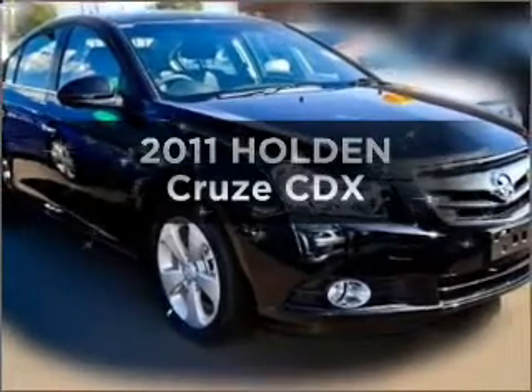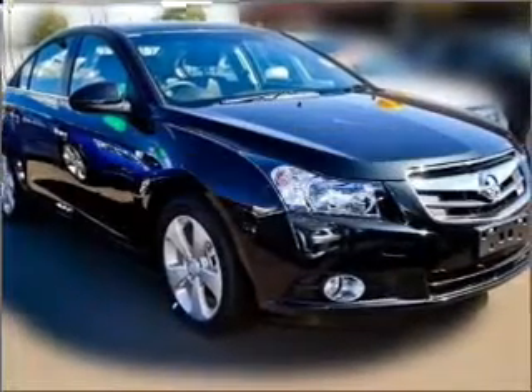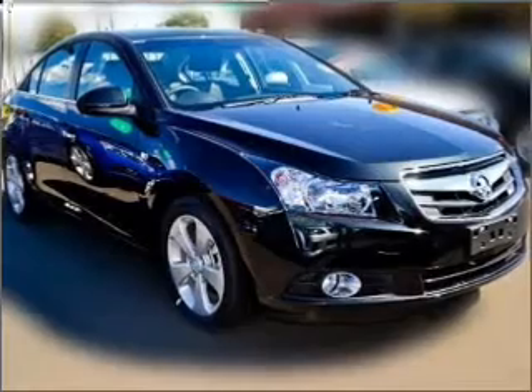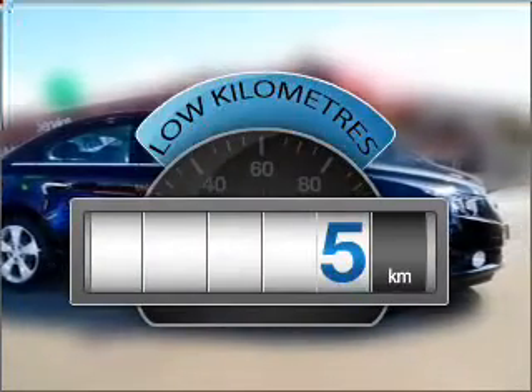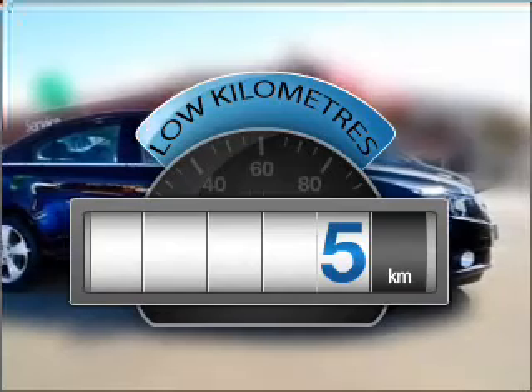Imagine yourself in this 2011 Holden Cruise. Travel the roads in style and comfort in this great vehicle. Get more for your money with a car that features dependability and low kilometres.